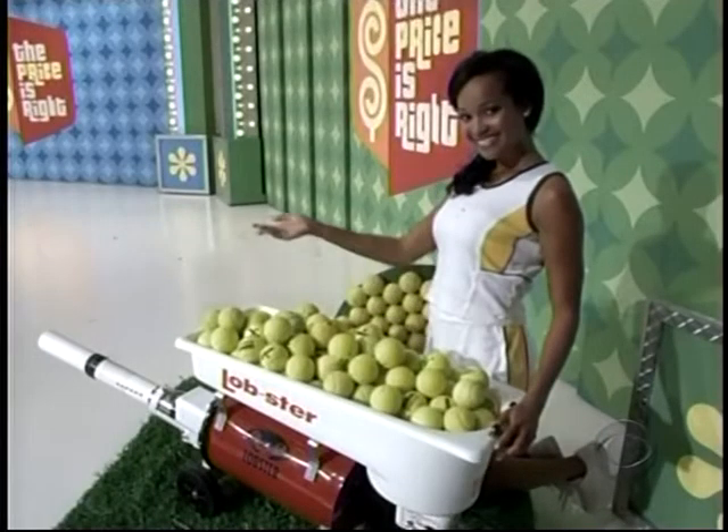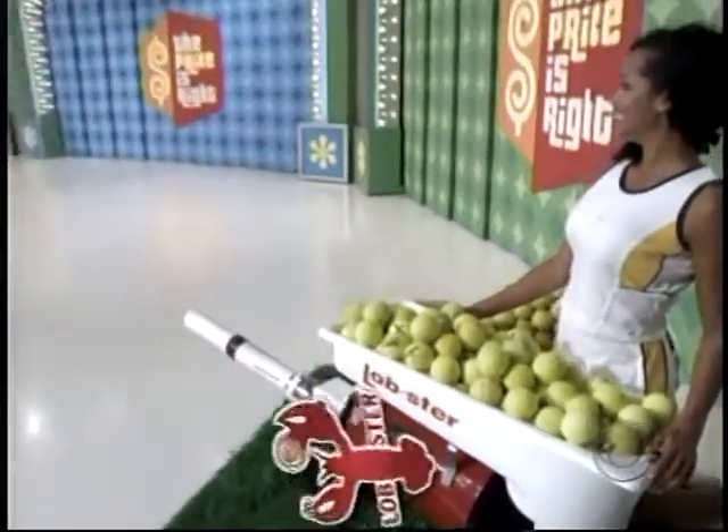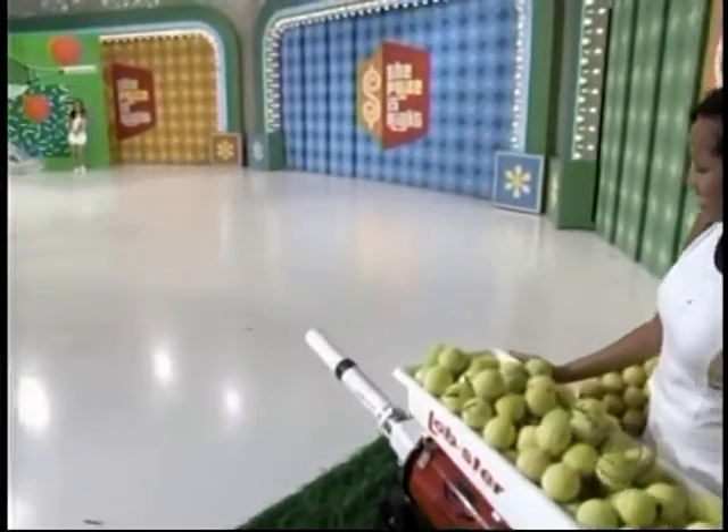It's a new tennis machine — sideline to baseline to net from Lobster Sports, built for life. We've included six dozen tennis balls.